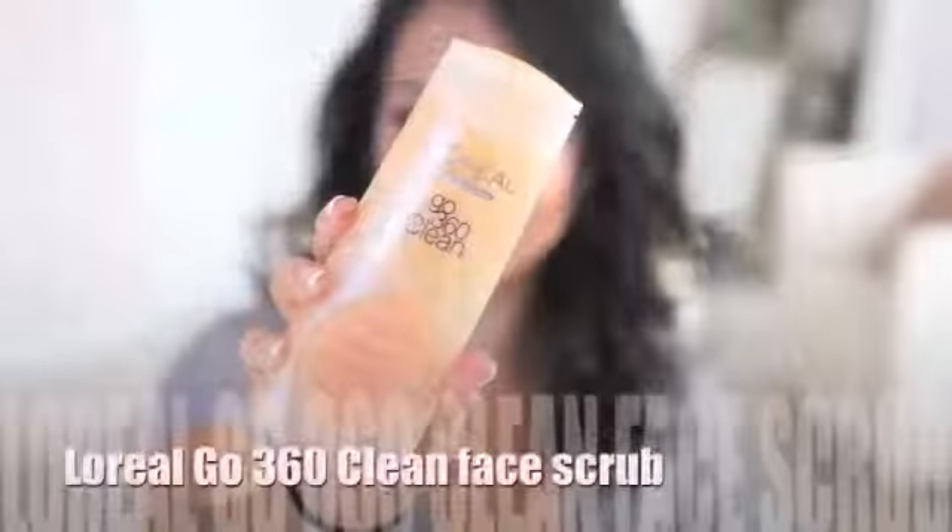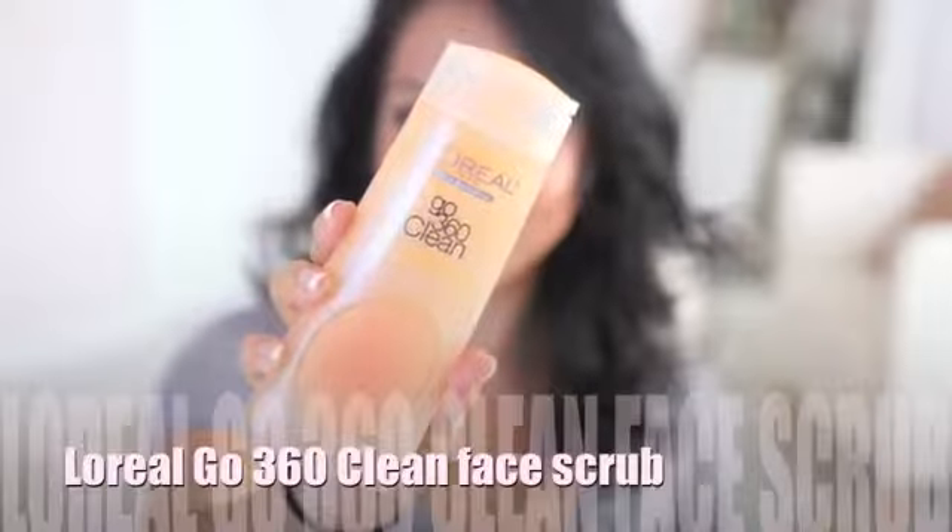I picked L'Oreal's Go 360 Clean — it's a great exfoliator, it smells nice, just so invigorating and refreshing. It already has exfoliant beads, but what I love about it is it has a separate little scrub you put between your fingers and you can scrub your face. I like to scrub around my nose.